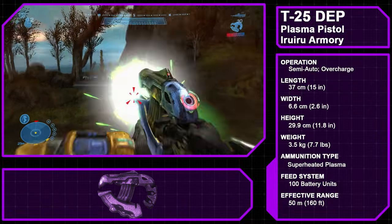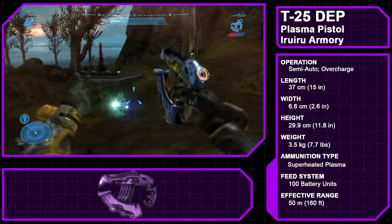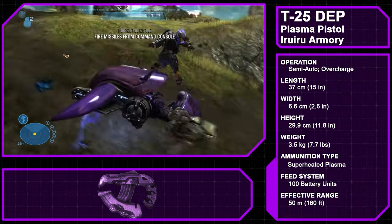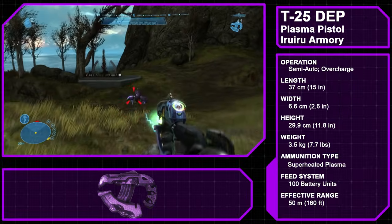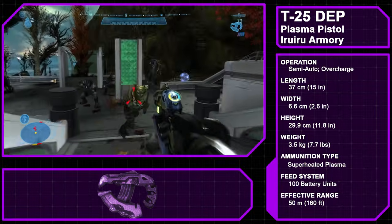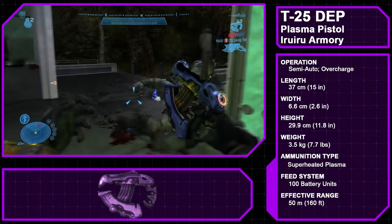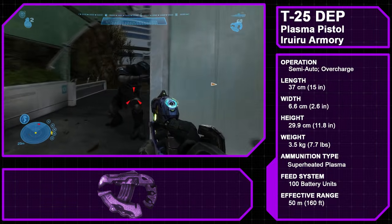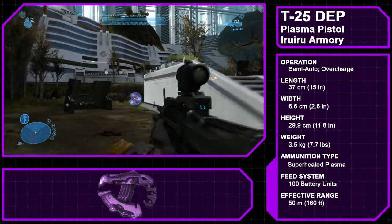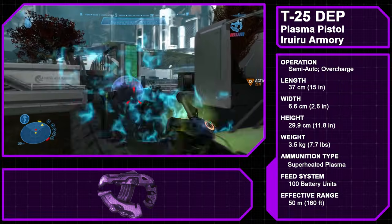The overcharged shot is activated by holding down the trigger, which charges a powerful plasma bolt. When the trigger is released, the charged shot is fired, which has limited tracking ability and can give off a powerful EMP upon impact, capable of knocking out energy shields and disabling vehicles. Like all Covenant plasma weapons, firing causes a heat buildup that can be dissipated by ceasing fire, but if the weapon is fired too long or an overcharged shot is used, it will automatically vent the heat. Plasma pistols are commonly used by weaker Covenant infantry such as grunts, jackals, and skirmishers.